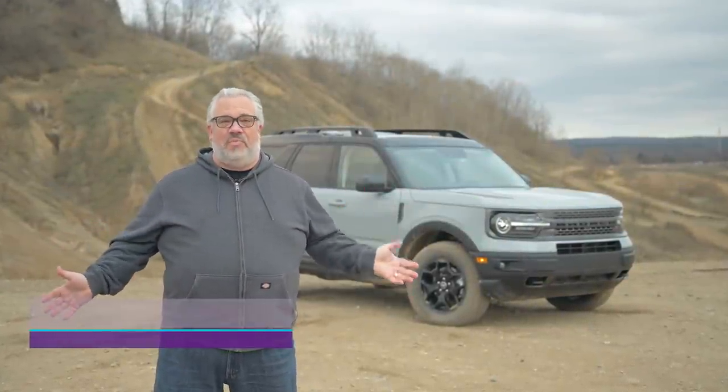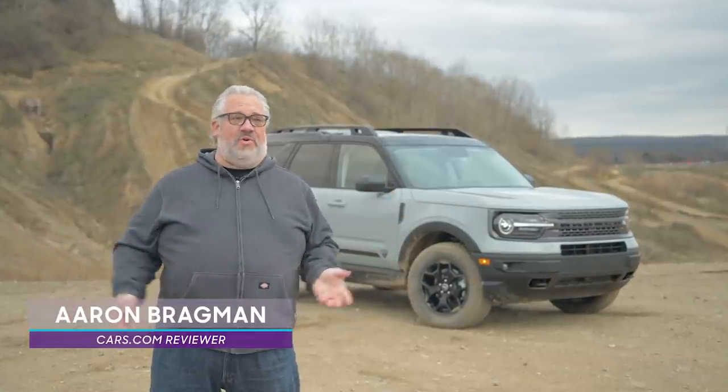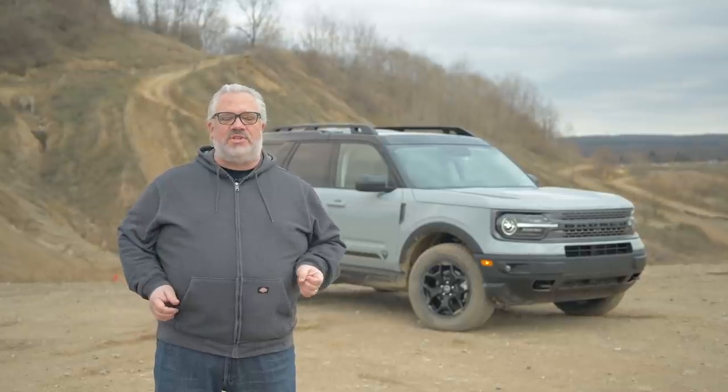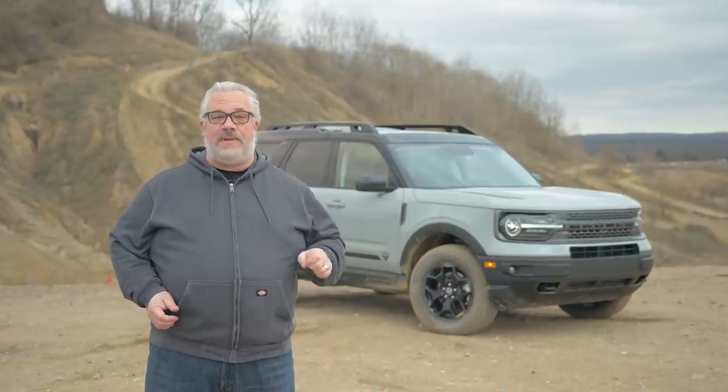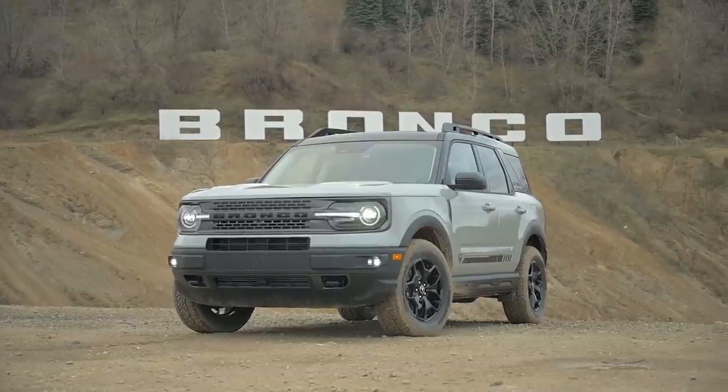Everybody's super excited about the upcoming Ford Bronco — how well does it go off-road, is it better than the Wrangler, how heavy are the doors, how easy is it to take the top off? But we have to remember that Ford didn't just create one Bronco; they created two. And that second one is the one that's going to get here first: the 2021 Ford Bronco Sport.